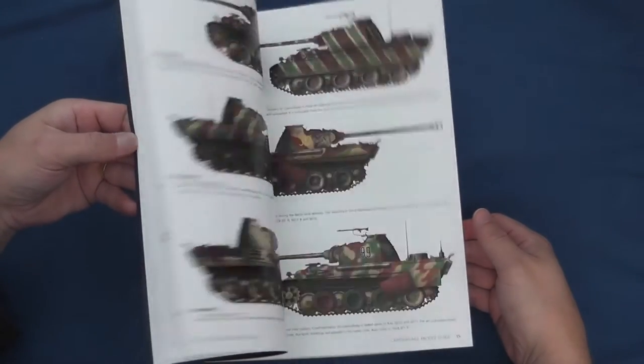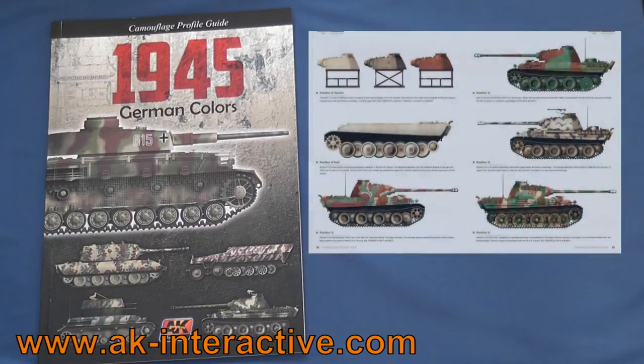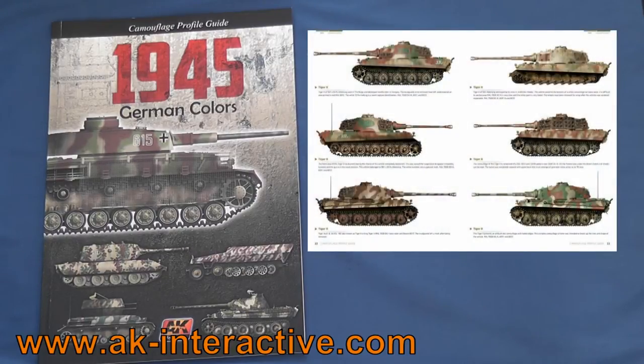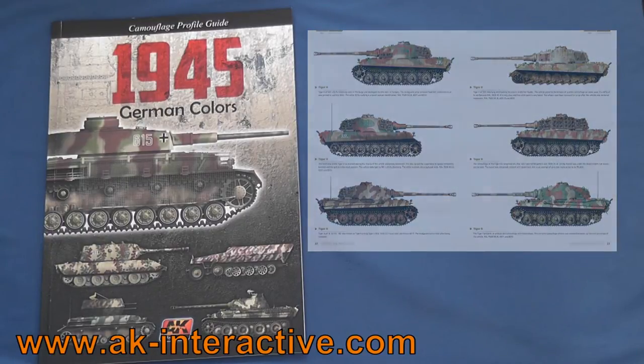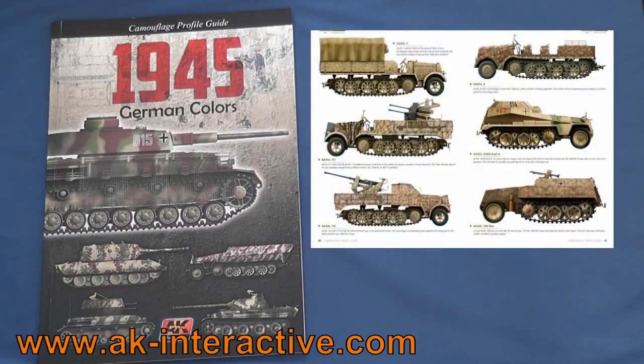1945 German Colours is an A4 soft-bound 72-page book published by AK Interactive, written by the renowned Mig Jimenez and Carlos Cuesta and edited by Fernando Vallejo. Colours illustrates through over 150 colour profiles the colours and camouflage schemes applied to German vehicles in the last five months of the war, along with 27 hypothetical schemes if the war had continued into 1946. Colours is available direct from AK Interactive for €18.50 with free worldwide shipping — that's about £15 or US$25.